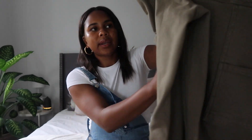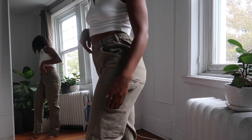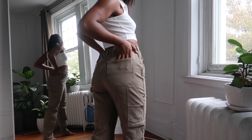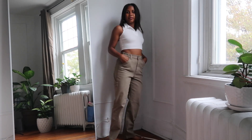Next are these cargo mom pants. I was a little hesitant at first because I didn't think they'd suit me, but the second I put them on and made a whole outfit I fell in love. They have quite a few pockets — front, back, and along the side of the leg — with a little detail on the side as well. The perfect fall color, and I also love the oversized look of them, especially paired with a cute little crop top.